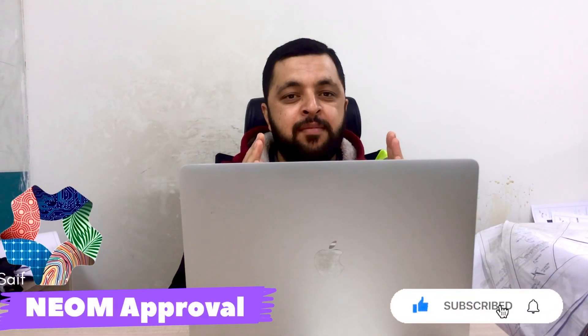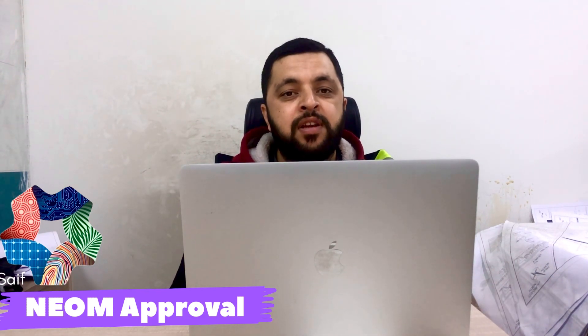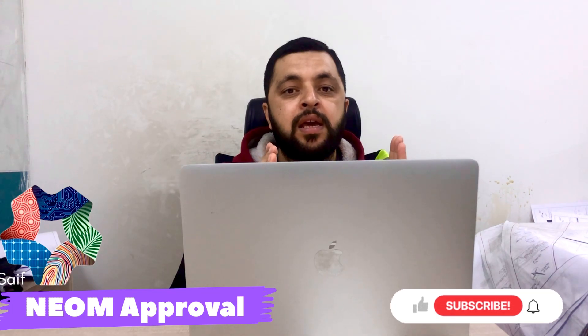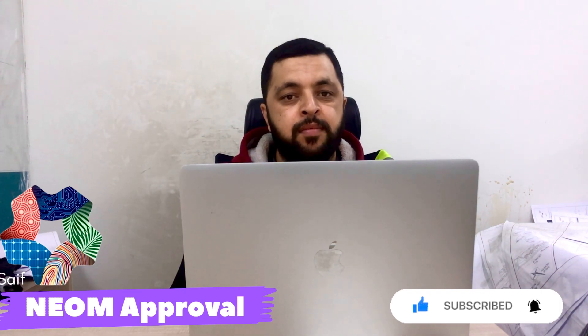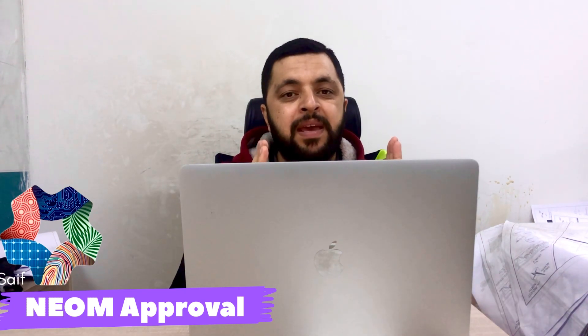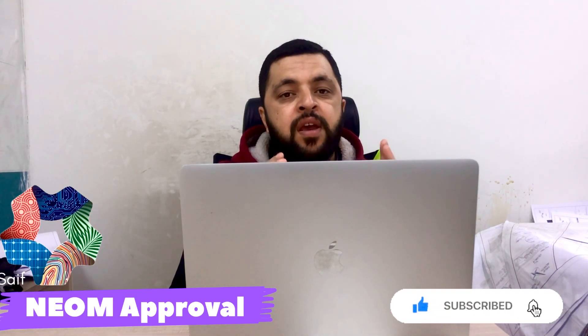Assalamu alaikum dear friends, I am engineer Saifullah and you are watching the Several Engineer at Site YouTube channel. Alhamdulillah, I got approval from NEOM as a KVQC engineer. Today I am going to share all the information about how to get the approval from NEOM in this video, step by step. Don't skip any part of the video — watch from start till the end.